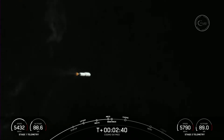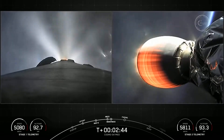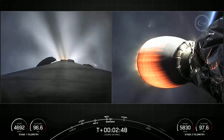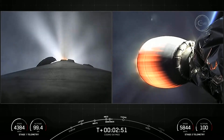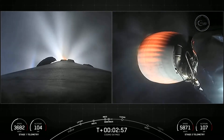And some incredible views from the ground cameras — we actually got to visually see MECO, stage separation, and see the first stage flip. On your screen on the left-hand side is the first stage currently in its boostback burn — that is the first of three burns.